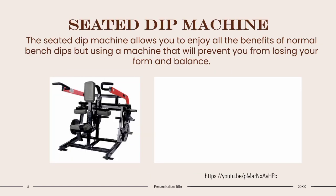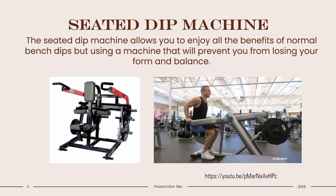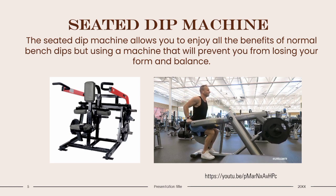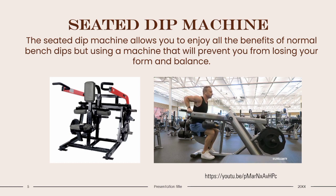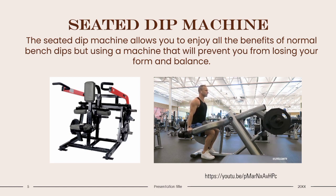Seated Dip Machine: The Seated Dip Machine allows you to enjoy all the benefits of normal bench dips. It's an exercise that targets the triceps. To get started, sit down on the seat with your knees under the pad and feet pressed into the floor. Bend your elbows to grip the handles with a neutral palm position and push the weight down and back again. Contract your triceps to push the handles down toward the floor. Once your arms are extended, squeeze your triceps hard for a good contraction. Under control, slowly bend your elbows until they are close to parallel to the floor, then complete another rep. Powerlifters and bodybuilders should use this machine.